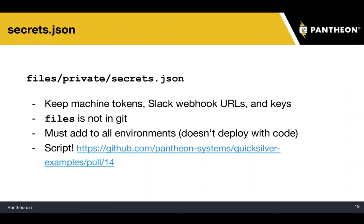When using Quicksilver, you can make use of a secrets.json file. You'll want to put this file not in version control because it's secret. The scripts you'll put under version control, but the secrets go in files/private — that's where you can keep machine tokens, Slack webhook URLs, and keys. Files is not in Git, so depending on whether you're using WordPress or Drupal, it'll be sites/default/files or wp-content/uploads. You'll have to add it to all environments because it won't deploy with code, so put it in dev, test, and live. There's also a script that can help you manage the secrets.json file if you don't want to do it manually.